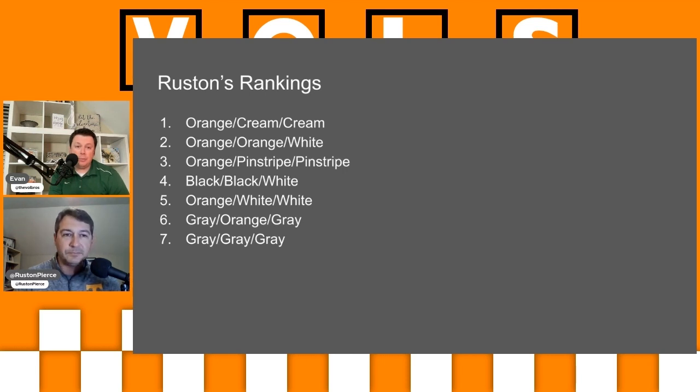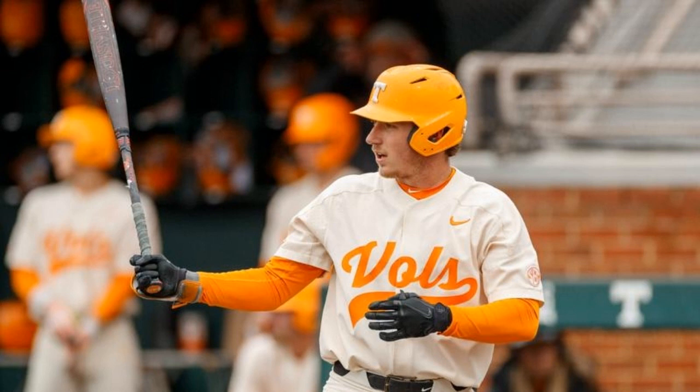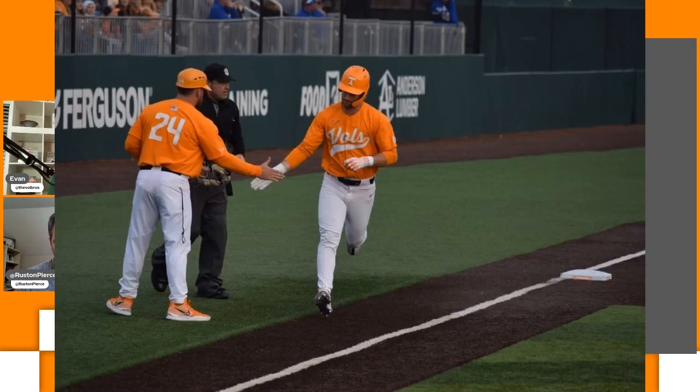That script Vols is a game-changer, that looks good. My rankings: I also went with the Sunday creams as number one. That is a good-looking baseball uniform — I love the retro vibe they've got going, and the Vols script is perfect. The orange hat, orange jersey, white pant was also my number two, so we had the same top two. Once again you've got the Vols script — it's something about that script, it looks really good.